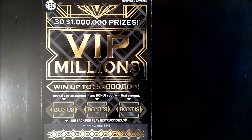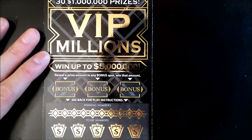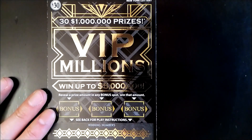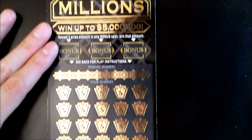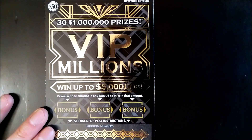All right, without further ado, let's get into it. Today we'll be playing the lottery's brand new $30 big boy ticket: VIP Millions. According to this ticket and the website, you can win up to five million dollars. There are four first top prizes, and there's also 31 one-million-dollar second prizes, so let's see if we can crack this big boy ticket.